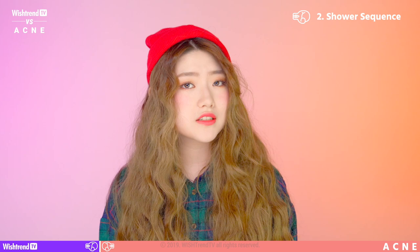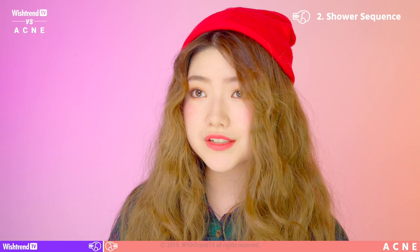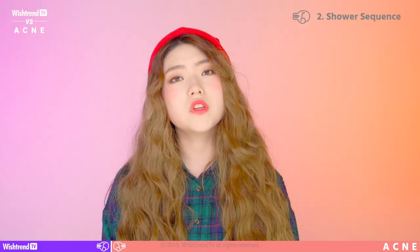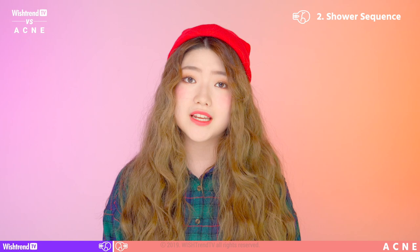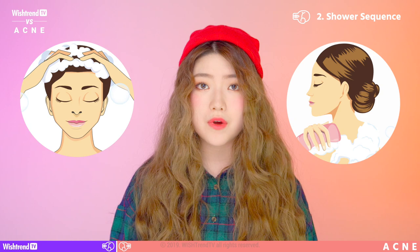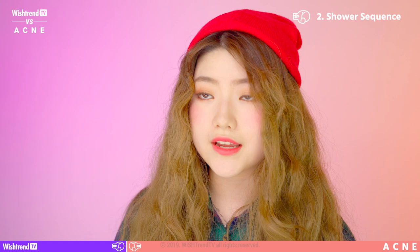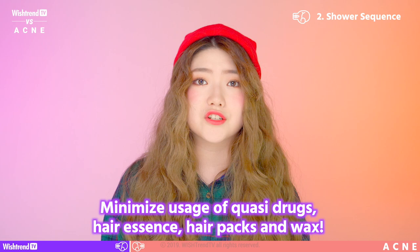Your chest and back are largely distributed with sebaceous glands, so you need to remove sweat precisely with body cleansers. For example, if you wash your hair while standing up, you might still have shampoo residue on your body. Try tilting your head down and rinsing your hair like that, or wash your body with special attention. If you still find it hard to wash completely, try changing your shower sequence — rinse your hair first, then remove impurities on your body with body cleanser, so even if shampoo residue is left, you're removing it with your body cleanser. Also, avoid quasi-drugs like hair loss shampoo, hair products, or hair packs with wax or silicone oil, and try to minimize their usage.